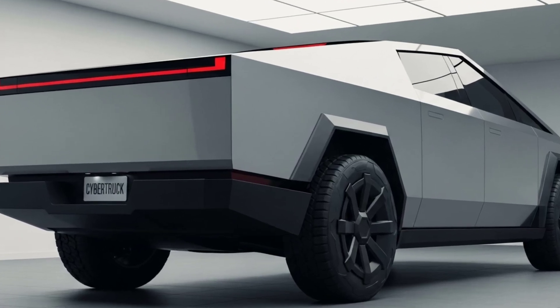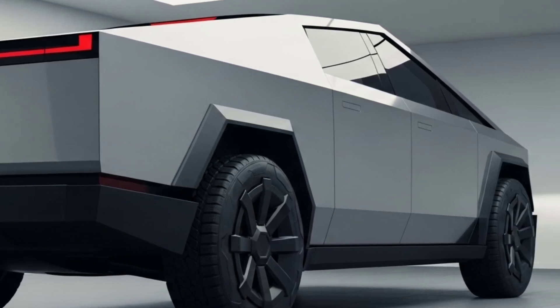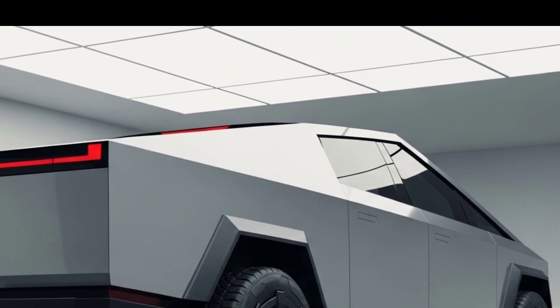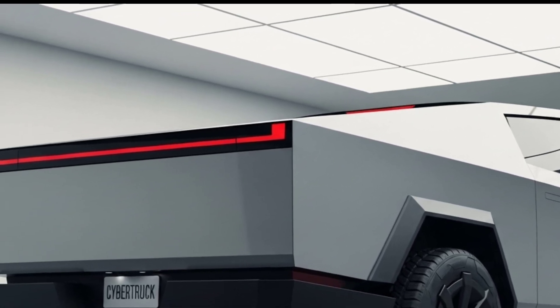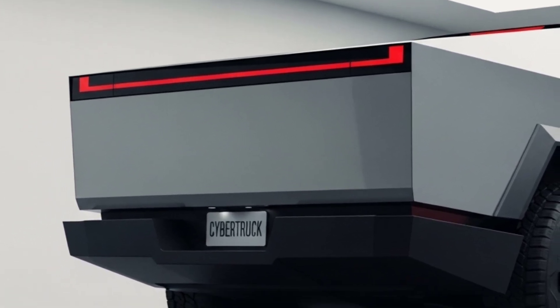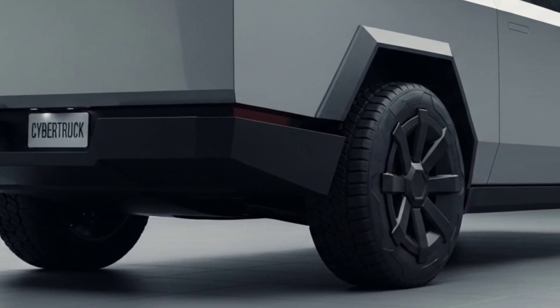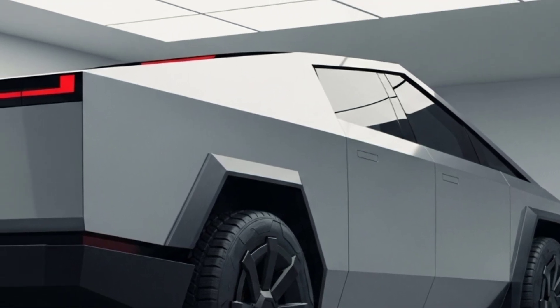If it arrives with even half the features and performance it's promising, it will be a game changer — not just in the EV world, but across the entire auto industry. This is more than a concept: it's a machine born from vision, backed by technology, and driven by change. It's the Cybertruck reborn for 2026, reimagined for a new world, and ready for anything. Whether you're on a work site, in the wilderness, or downtown in the city, this truck commands attention, respect, and awe. The future has a shape. The future has power. And now, the future has a truck.